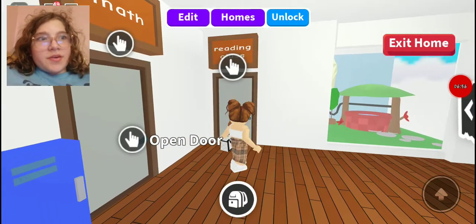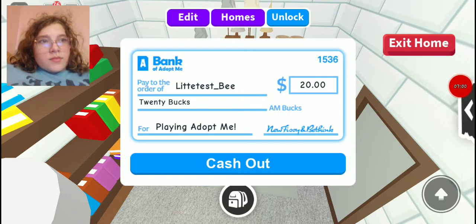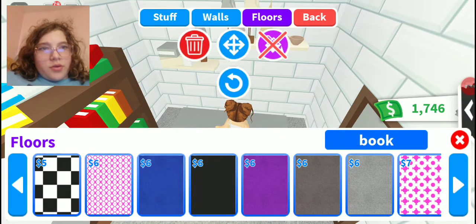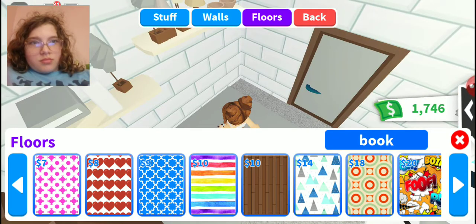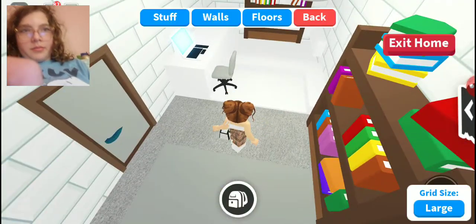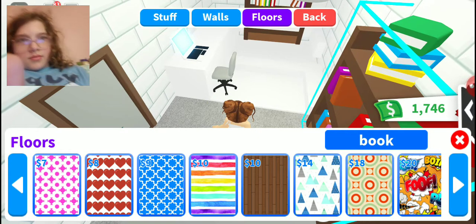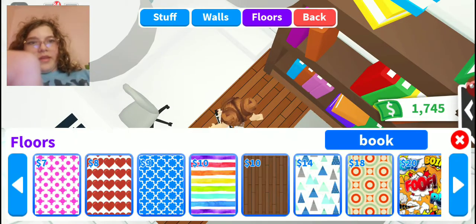So this next room is going to be reading class. That's practically all I have to do for this room, so I'm going to change the floor. I couldn't get it to change at first but there we go — the reading room floor is updated.